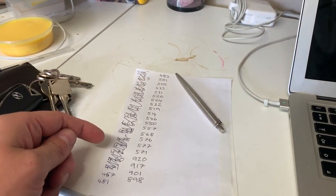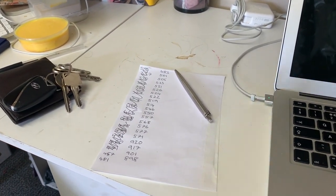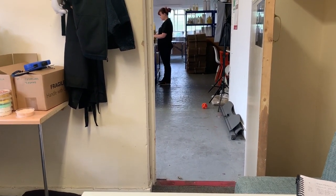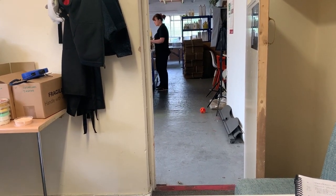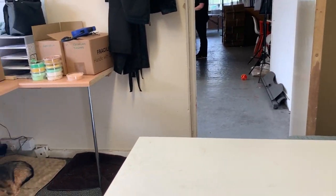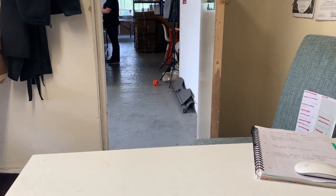We do these in batches so the customer gets the dispatch email when the order is definitely being picked up. What we'd done before is print out loads of orders in the morning and process them all so dispatch emails go out — but then when packaging up, some items we might not have in stock, so they're not actually being sent until the next day, which isn't great. So we're improving on that.